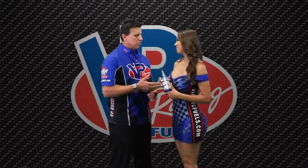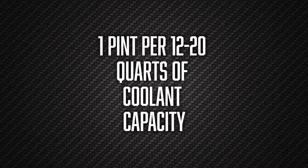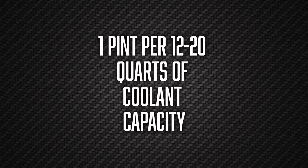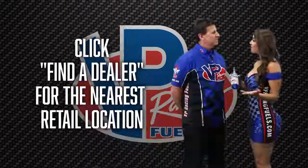How do you use Cooldown? Cooldown is poured directly into your coolant system. It takes one pint every 12 to 20 quarts of capacity. If you're racing and you're using straight water, we recommend 50% more Cooldown to achieve the full corrosion protection.